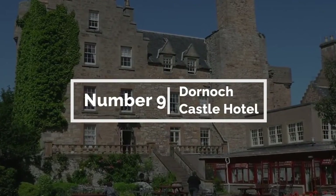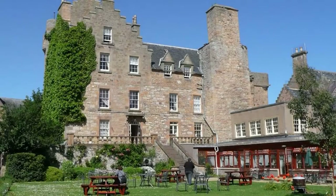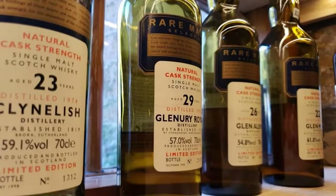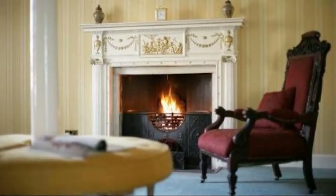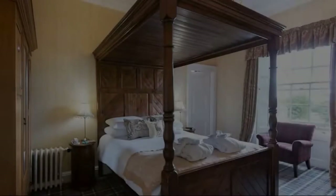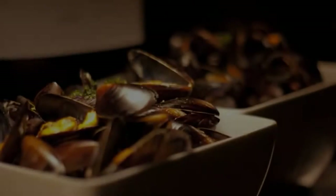9. Dornoch Castle Hotel. Dornoch Castle Hotel is a historic castle-turned-boutique hotel located in the town of Dornoch in the Scottish Highlands. Built in the 15th century and beautifully restored, the hotel provides a perfect blend of modern comfort and traditional Scottish charm with stunning architecture and elegant furnishings. The hotel features 24 individually designed rooms, each with its own unique character and style, many offering stunning views of the surrounding countryside. Guests can choose from classic doubles to deluxe suites, all beautifully furnished and equipped with modern amenities.